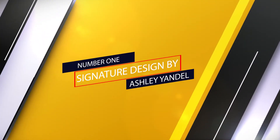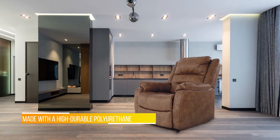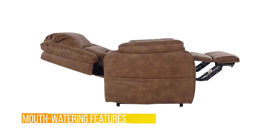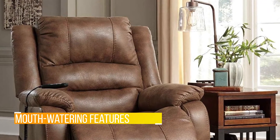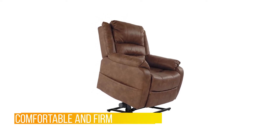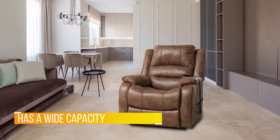Number 1. Most Popular. Signature Design by Ashley Yandel. Featuring a host of mouth-watering features and made with high-durable polyurethane that is very soft against the skin, the Ashley Furniture Signature Design Yandel Power Lift Recliner is a product raved about by users. While it has an incredibly plush feel, it doesn't allow you to sink excessively into the chair, making it reasonably comfortable and firm. The seat is 19 inches wide and skinny users may find it too wide. Heavy-set individuals, however, will significantly value the wide nature and the leather armrests, especially since it has a wide capacity of 300 pounds.